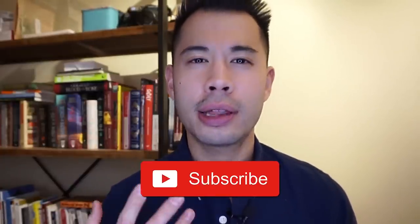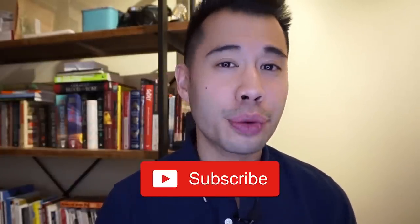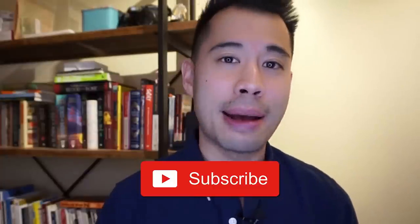I want you to first remember to subscribe to this channel so that you can get the latest updates and tricks on everything related to Amazon Private Label and Amazon FBA.